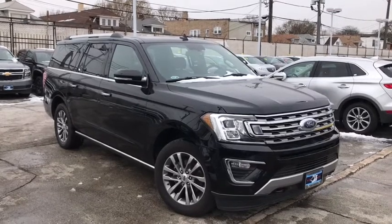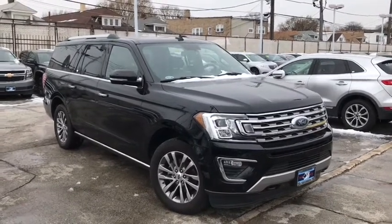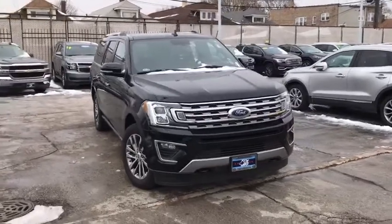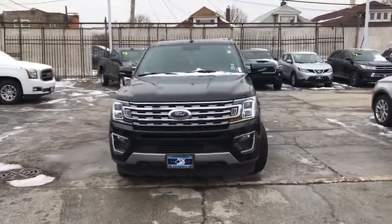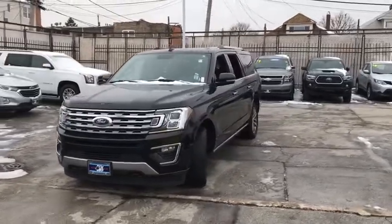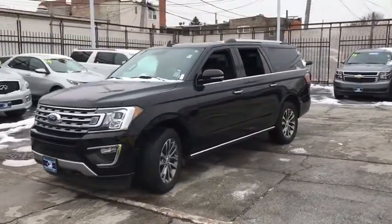We are pleased to show you the 2018 Ford Expedition. Powerful, controlled, resourceful. Expedition. This vehicle has less than 65,000 miles. Here are some of this vehicle's great options.